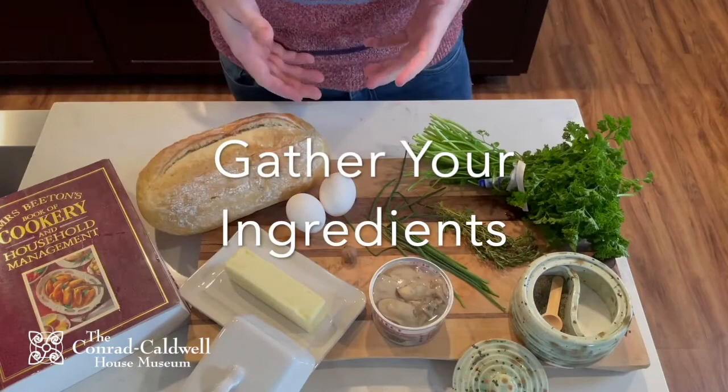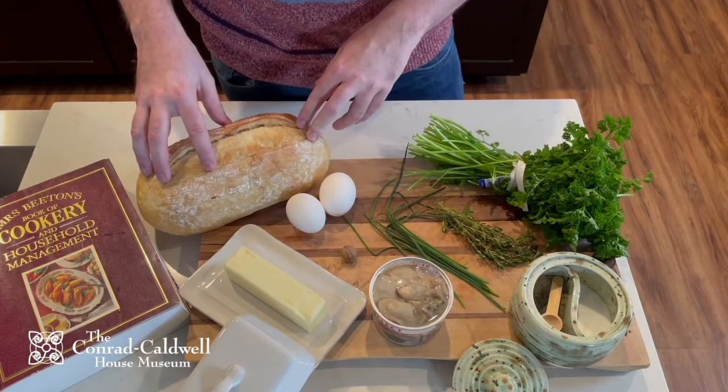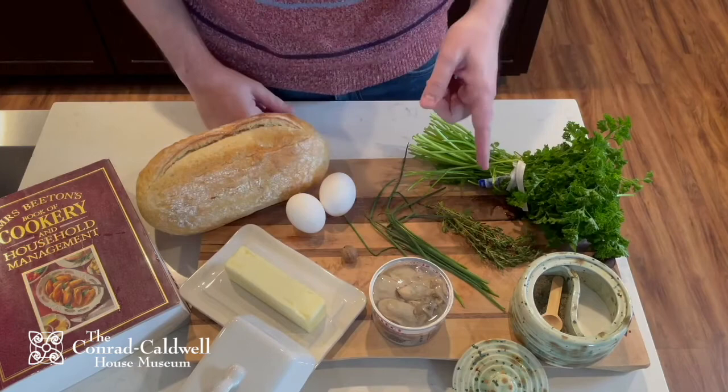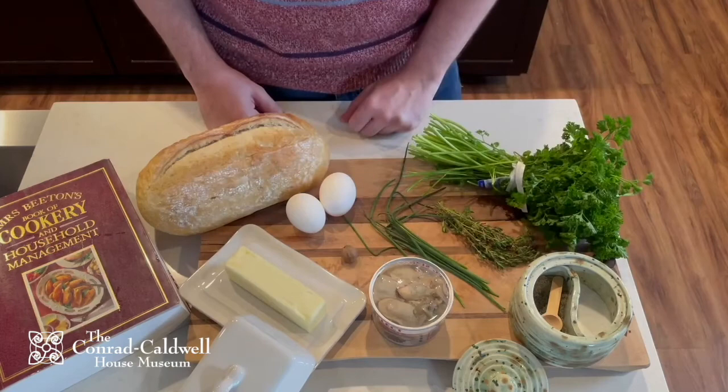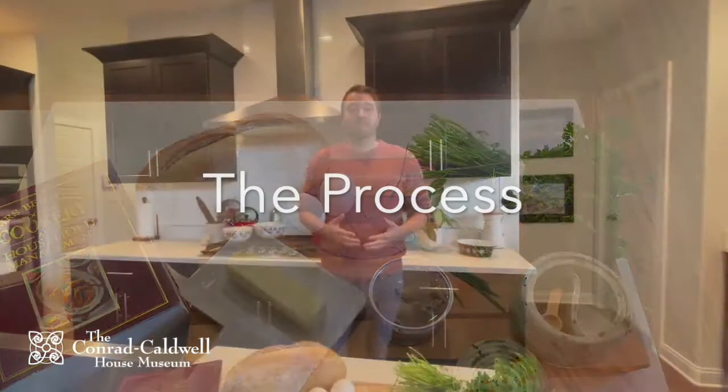Now that I know the dressing was meant to be stuffed in a bird and cooked all together, I think I can take some liberties and bake this stuffing in the oven just like its modern counterpart. For this recipe you will need: six fresh or canned oysters (I'm using fresh), four ounces or half a cup of bread crumbs — I'm using small torn pieces of stale bread — two ounces or four tablespoons of melted butter, one teaspoon of fresh chopped herbs (I'm using parsley, thyme, and chives), a pinch of grated nutmeg, salt and pepper, and one egg. For today I'll double the ingredients to have enough to share.